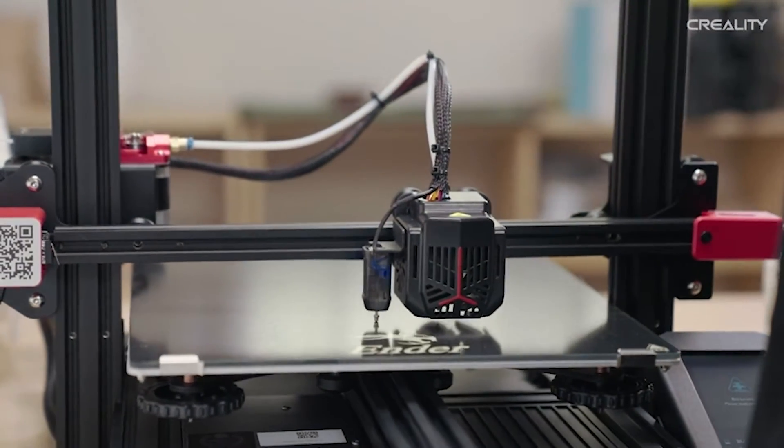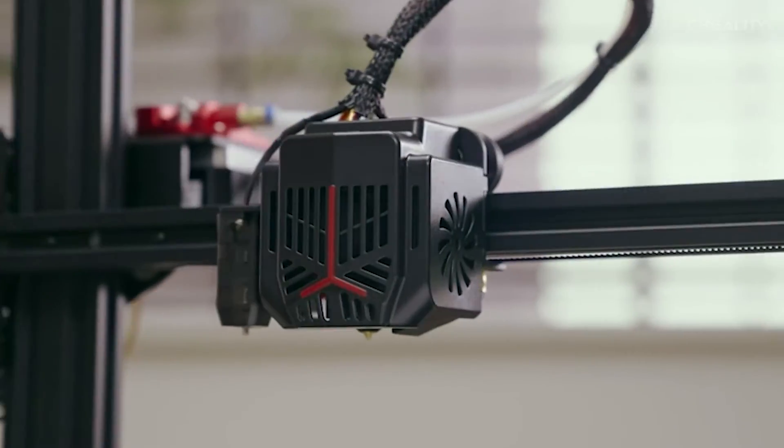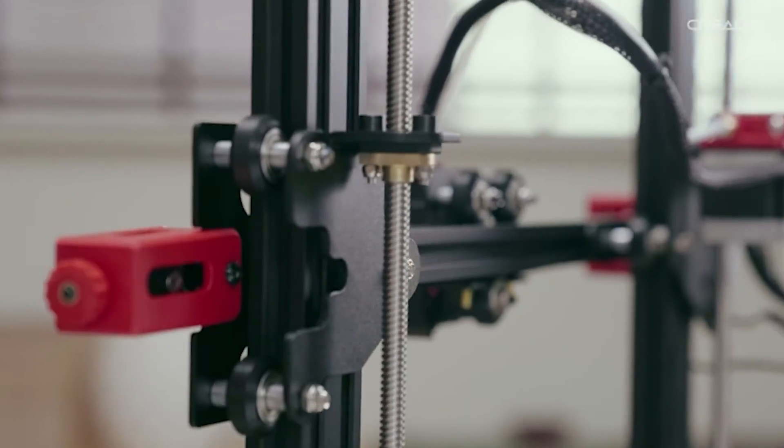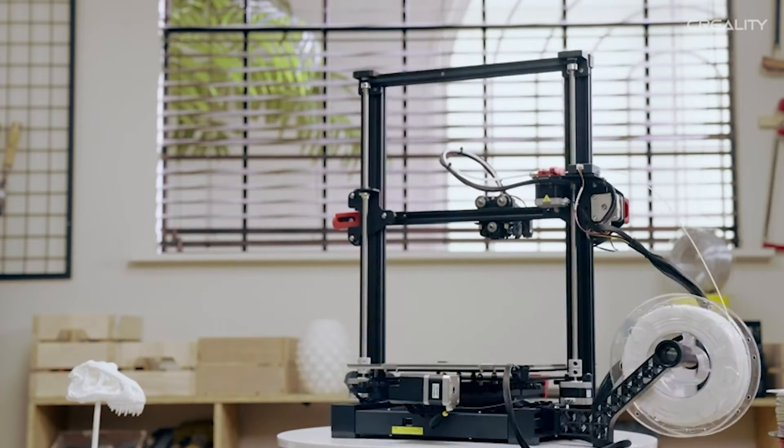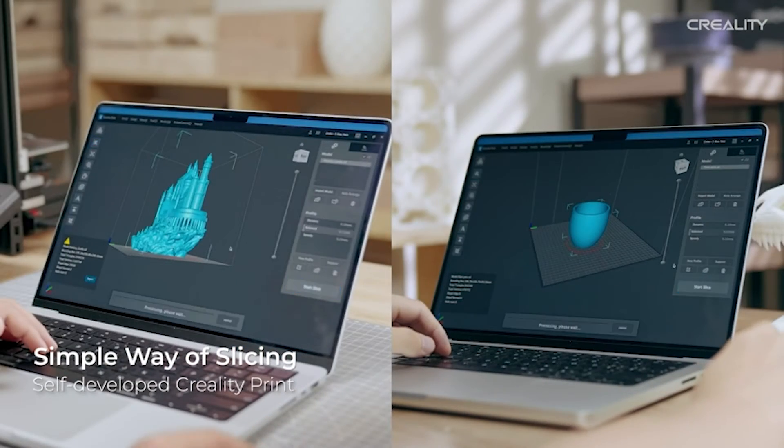The larger build volume of 300x300x320mm offers a canvas for your wildest creations. The high-precision dual Z-axis, coupled with a full metal extruder and power loss recovery, ensures not just quality prints but a seamless printing experience.